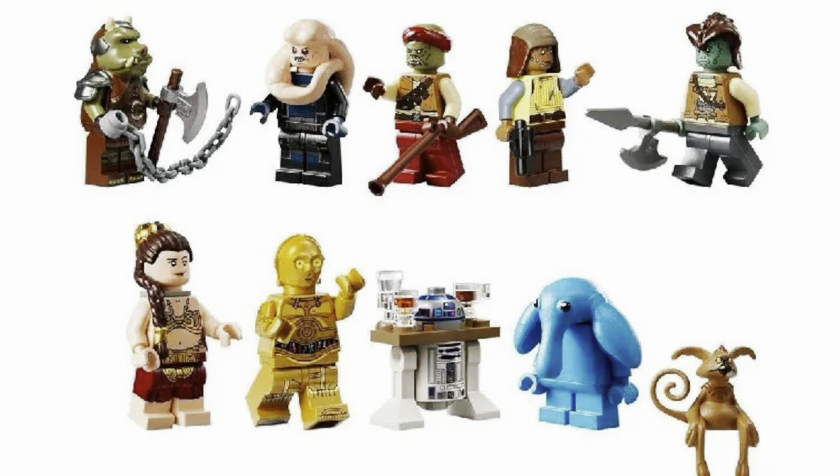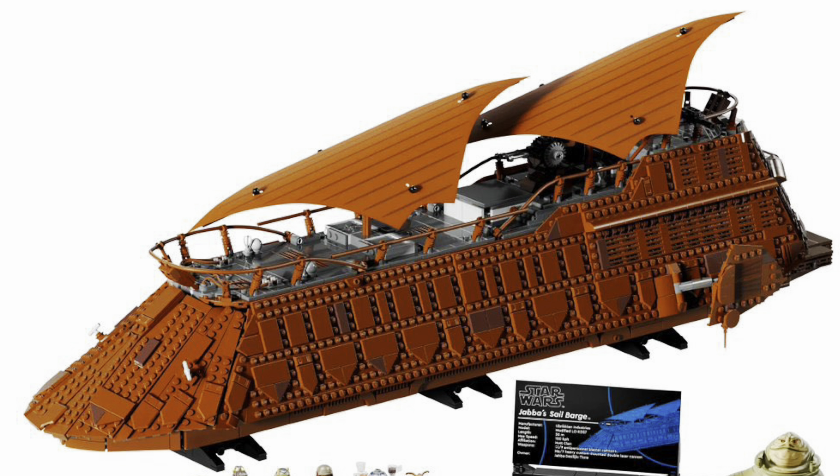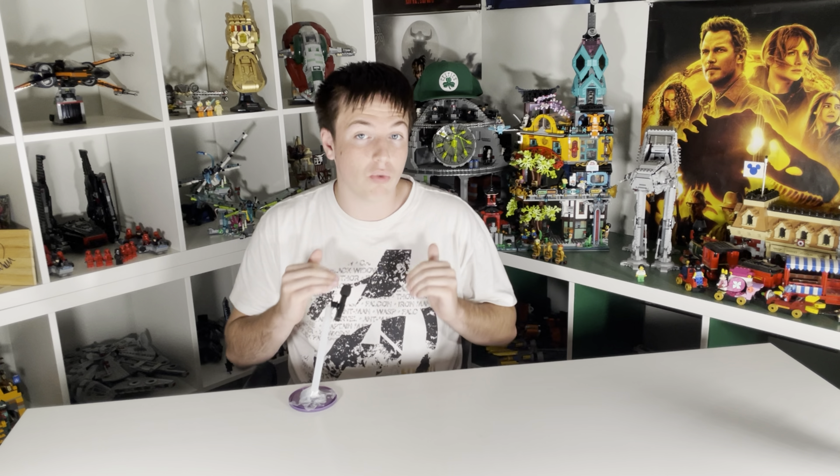The set includes 11 minifigures, which is great for the scale, with a ton of new figures and returning ones like Slave Leia and Jabba that we haven't had since 2013. Overall, this thing just looks beautiful. The front is perfectly curved — something they could never get right at play scale. The interior is by far the most fleshed out of the three sets, the only one that truly has a good interior. This is just a great set, one of the best LEGO sets ever made, and it easily comes in at number one.